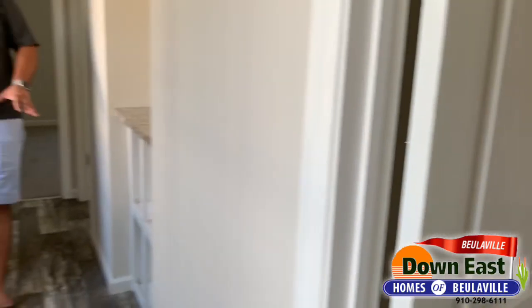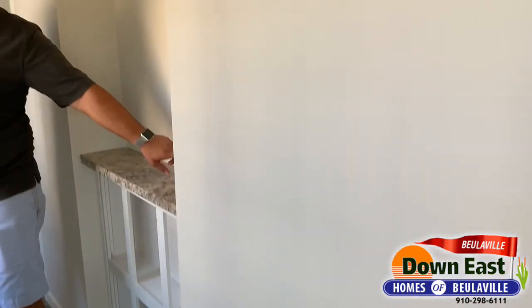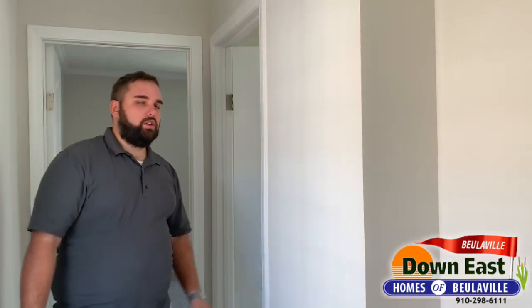Another feature added in this layout is this little built-in right here, just off the second entrance where most people would enter. There's a plug with USB ports so you can lay your phone here at night, charge a tablet, or charge your computer — whatever you need.